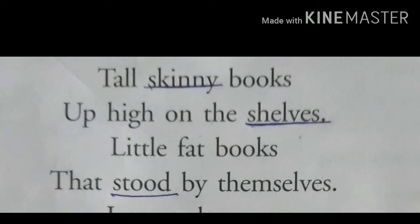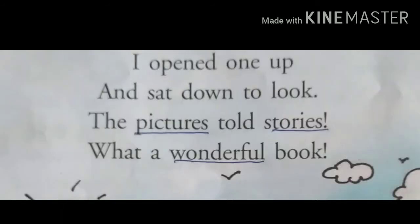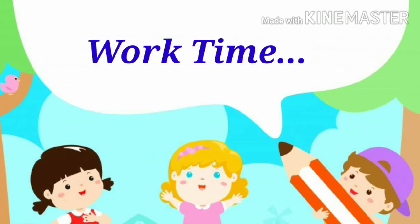He found some books which were tall and thin lying on the shelves, but other little or thick books were lying on the table. 'I opened one up and sat down to look, the pictures told stories — what a wonderful book!' He opened a book, sat down, and started looking. He found pictures telling him stories. These pictures were interesting and the book was wonderful and amazing. Now we have completed the poem.